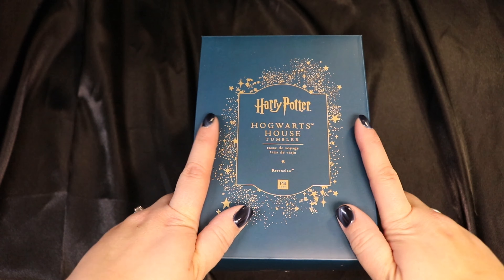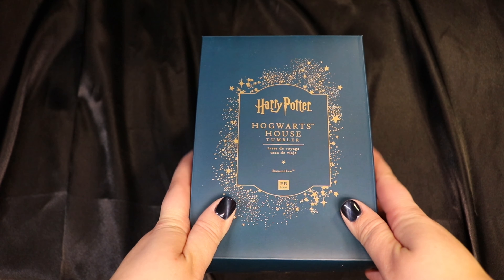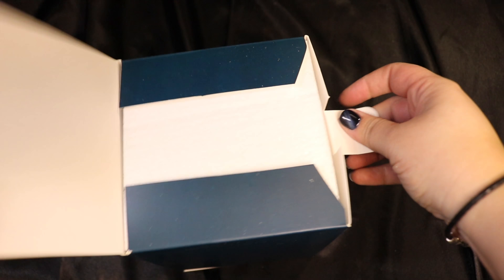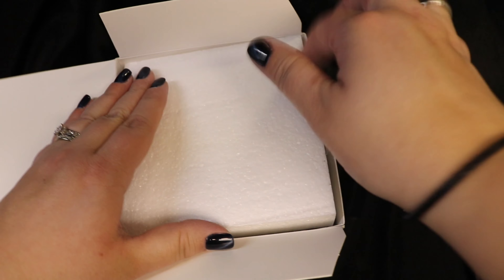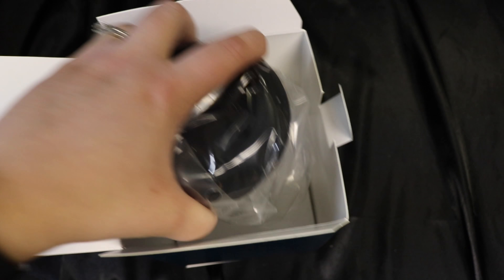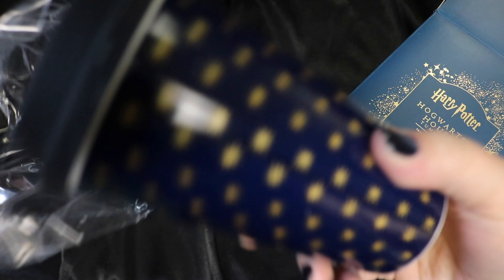This one is a tumbler, and let me just say the packaging on these is just beautiful in and of itself. It's a house tumbler — you could get whatever house you belonged to. And because I am Ravenclaw, that is the house that I got. And this is actually the first time I'm opening it, so I haven't actually seen this in person yet.